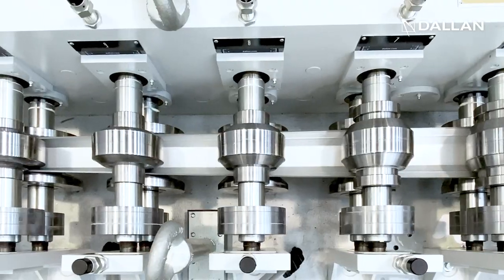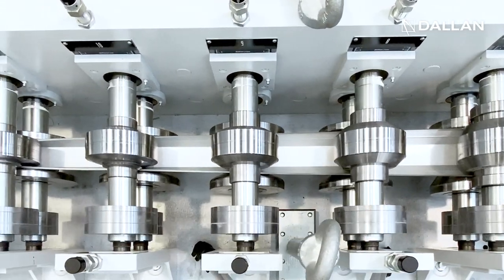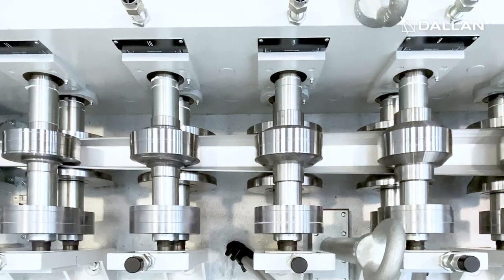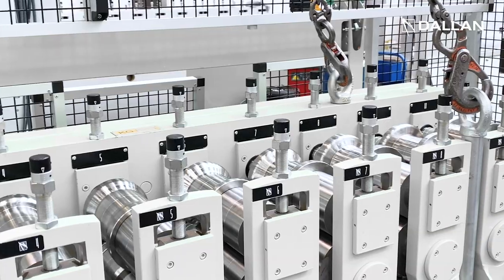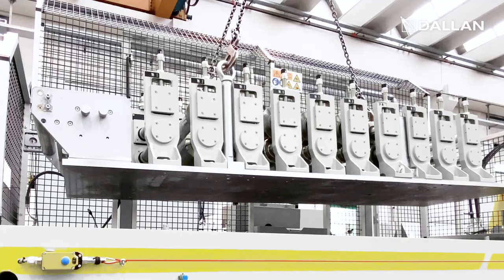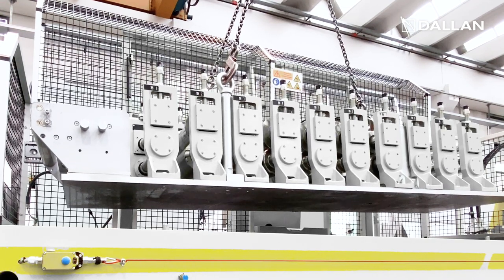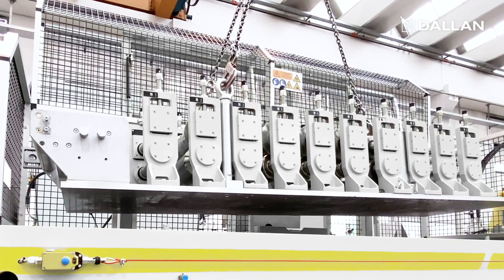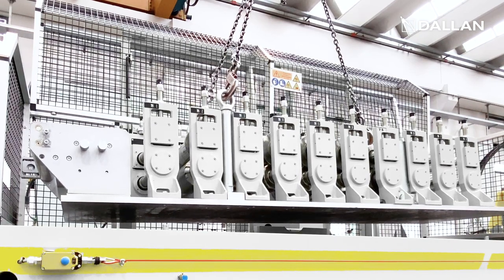The same line can also produce profiles up to 1.2 millimeter thickness with a special combi unit at a speed of 30 meters per minute. The Dallan D4V system includes the unique Dallan combi system that allows having multiple combis with different sets of rollers ready and adjusted, with a changing time of 20 minutes.